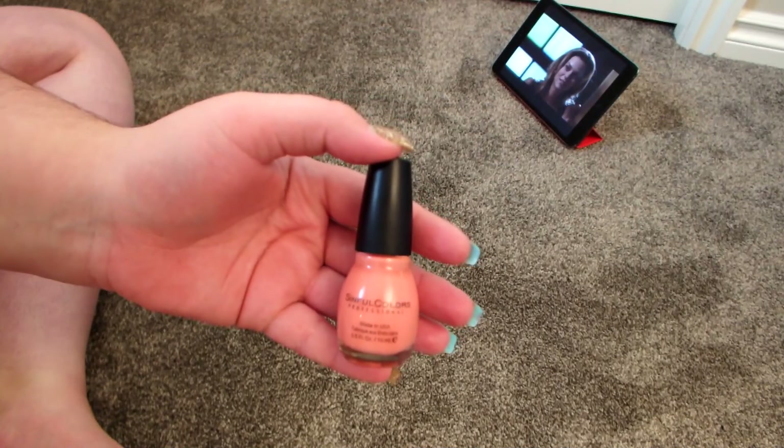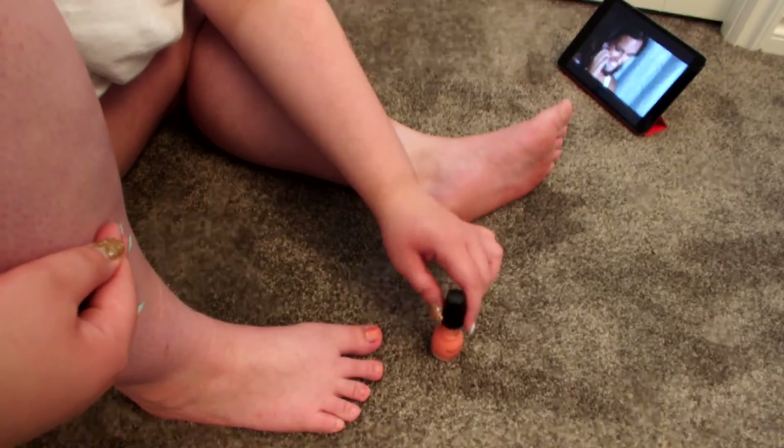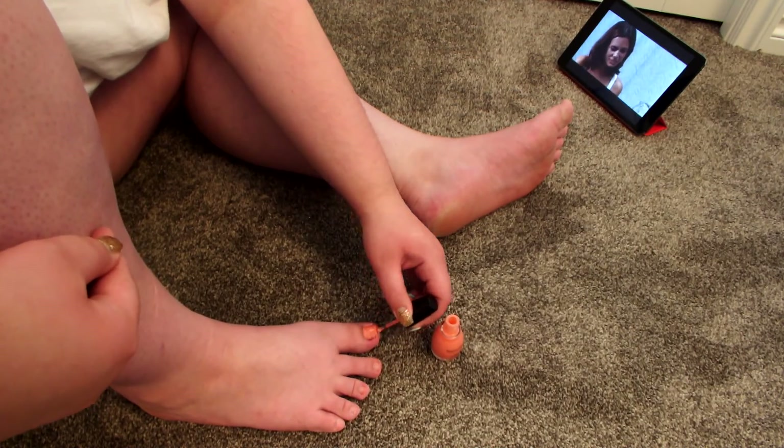If you guys want to see a full skincare routine, definitely let me know. The last part of my pamper routine is painting my nails. I painted them pink here, so you can see how I do that — pretty basic stuff.